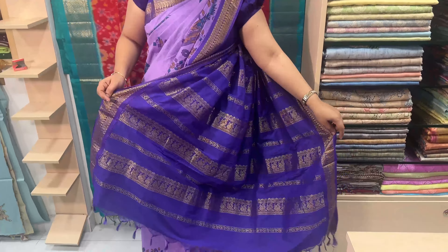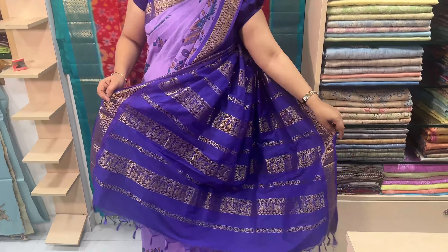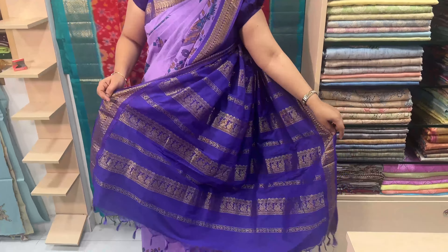This is a peacock print, and both sides have a zari border — gold zari and copper zari. So this is a different zari. This is a nice rich color. Sari price is Rs. 1470.